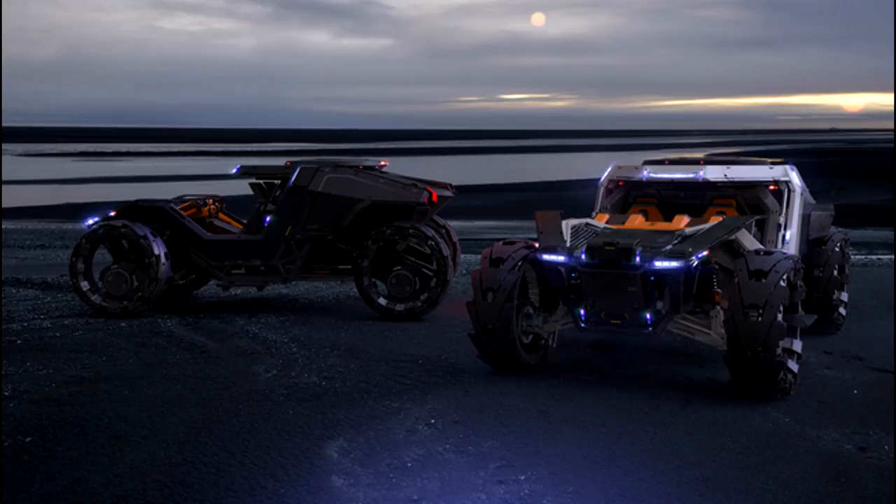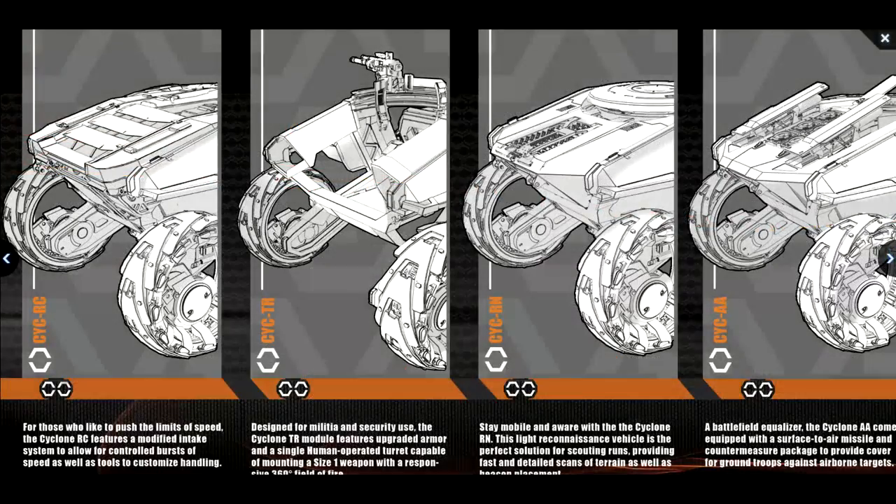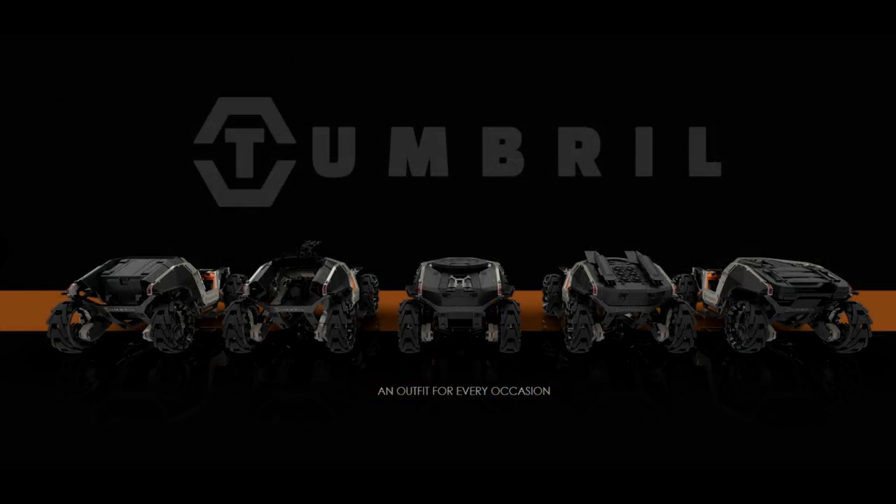Comparing the Cyclone to the Dragonfly or Nox: the obvious difference is that you can use the Dragonfly and Nox in space. Outside of that, the bikes should be more controllable because they hover and should ride very smoothly comparatively. The Nox doesn't haul any cargo; the Dragonfly very little — with the Cyclone appearing to beat both in cargo hauling. I'm expecting the Nox to be faster than the Cyclone, but the Cyclone seems fast enough that they may meet in the middle.